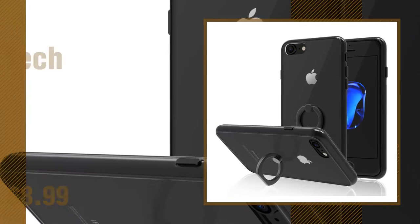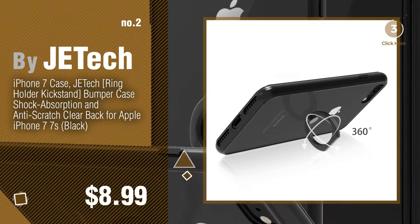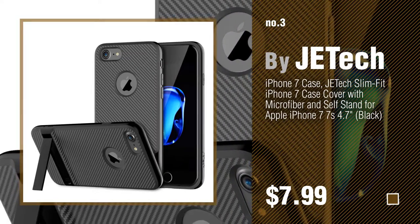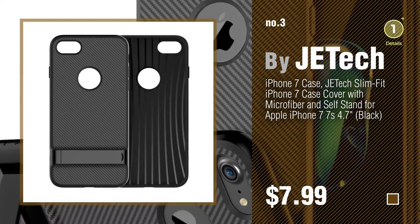Number 2, Another Great Product by JETech. Number 3, find out more about these great iPhone 7 Cases — click the circle in the corner.